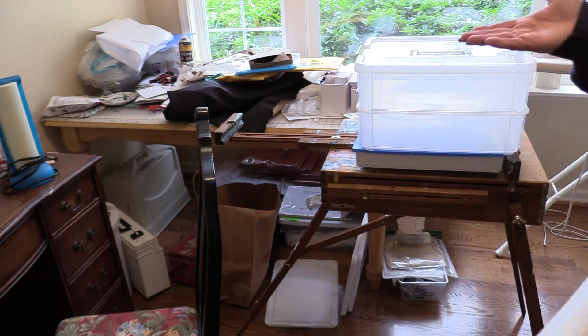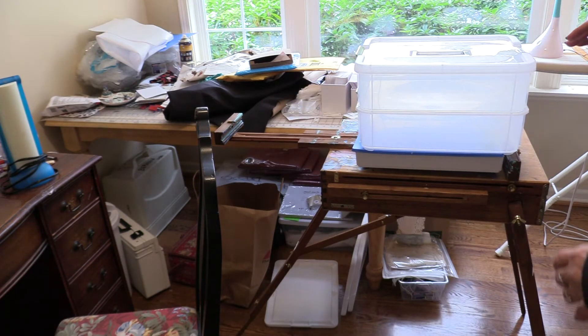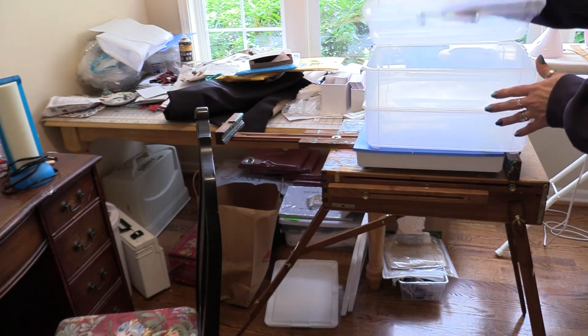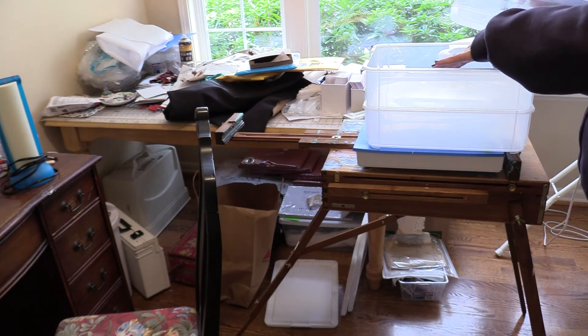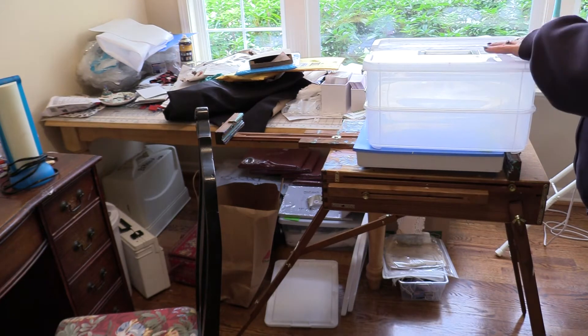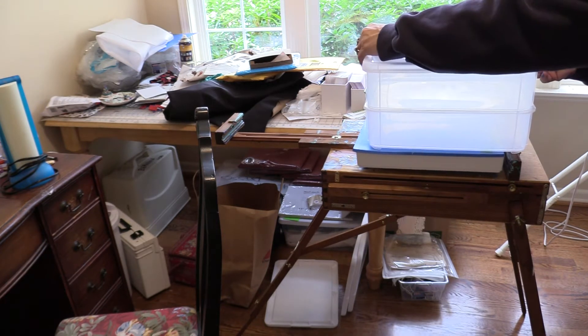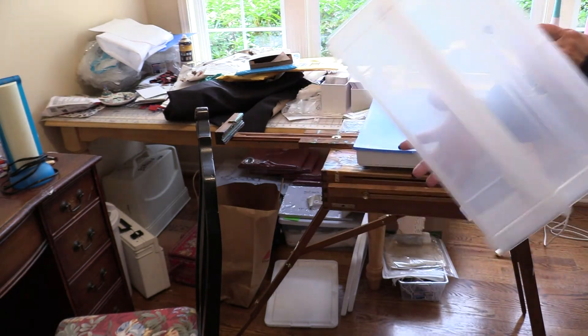When your legs hurt, your knees hurt, your hips hurt, you're just not in the frame of mind to argue. The reason I bought this is it's a double-decker kind of thing — I can put my notions in the bottom and fabrics in the top, or vice versa. The only thing that really delineates the top is the little handle; otherwise both sections are basically identical in size.